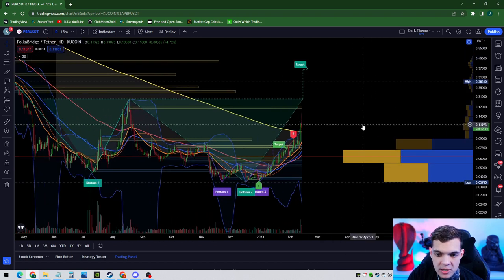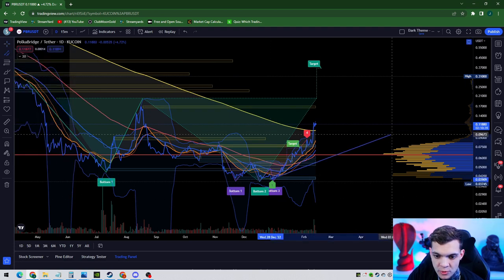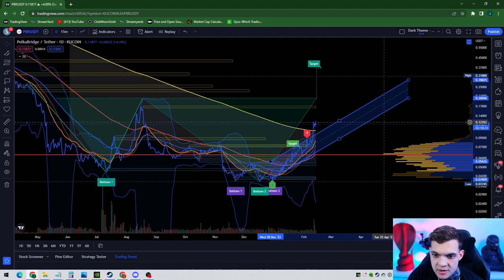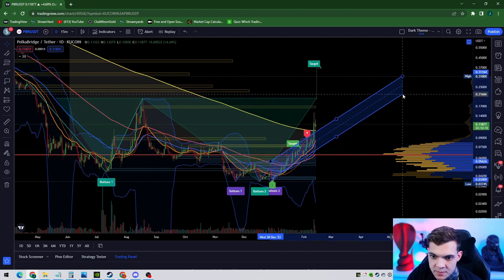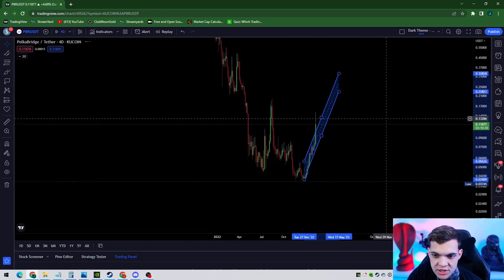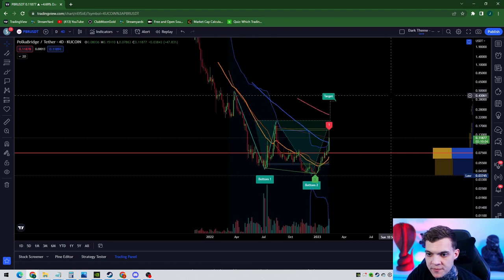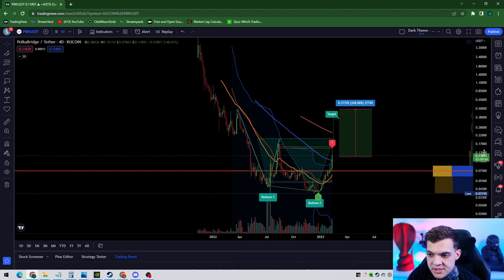I do want to pull up a parallel channel because I like my parallel channel. I want to make sure we are getting a great entry and a great exit if it goes the opposite way. We can see here that PBR broke out of this channel and it's pretty much bouncing. Realistically, this is your wick right here off your 200. The sky is truly the limit on this project right now, especially if you're looking at investing into AI. I honestly think PBR is going to push for 48 to 50 cents — that would be almost 320% profit from where it is right now.